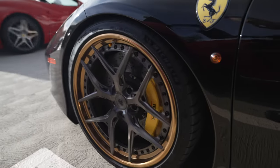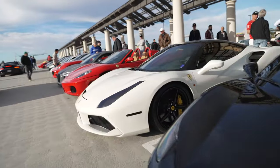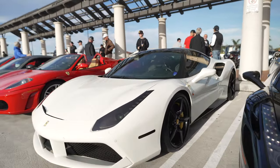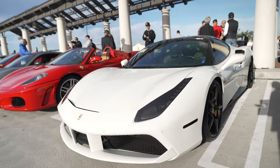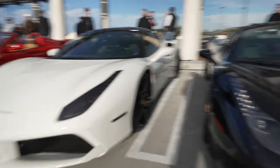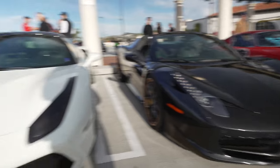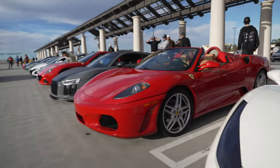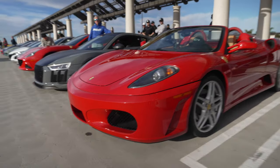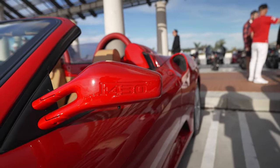Parked next to the 275 GTB is a Ferrari Italia — so this is the modern Ferrari and there's the vintage one. Nice three-piece wheels on here. Here we have a white one — actually no, this is a 488. Hard to tell the difference sometimes. So that's a 488 and this is the Italia. And here we have an F430 Spider — this one I recognize from the nose.